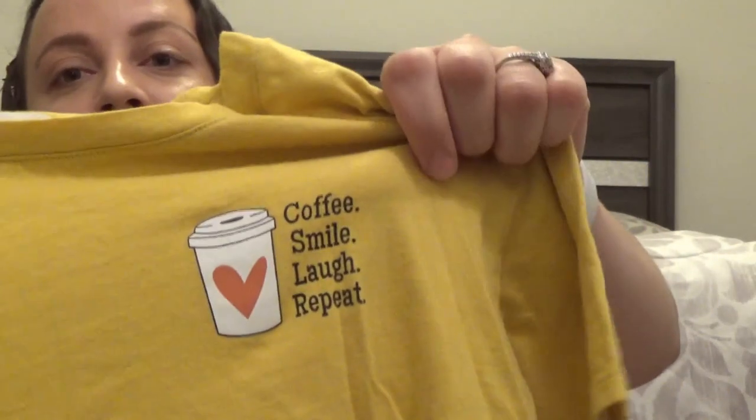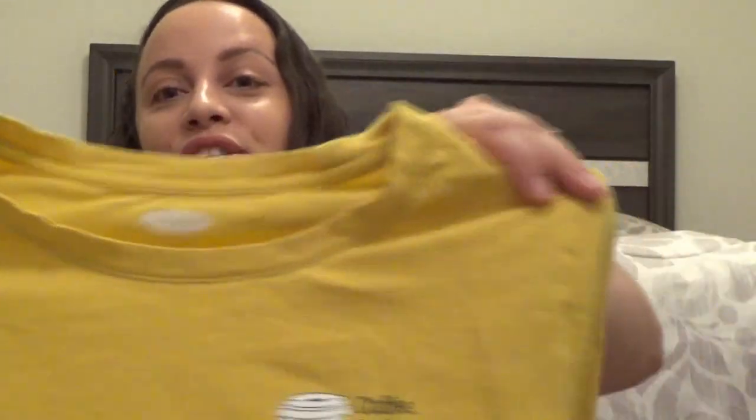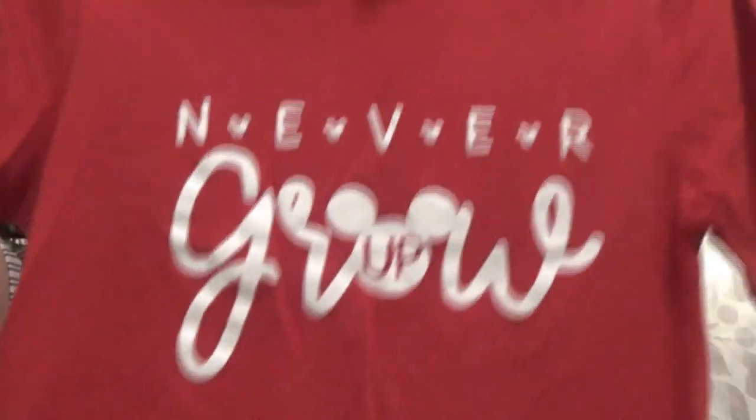The next one is from Old Navy, size medium — I really like this color and it has a little coffee cup on it with a heart and it says 'Coffee, Smile, Laugh and Repeat.' That is definitely something to live by! It's just a plain casual t-shirt, nice for summertime. The next shirt I bought on Mercari — it is just a red casual t-shirt that says 'Never Grow Up' and it has a little Mickey in the middle. I love anything Disney related, and I love the concept of never growing up, just being a kid at heart. Super cute, short sleeve.